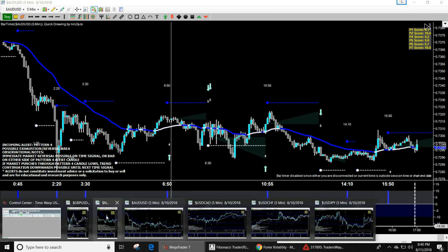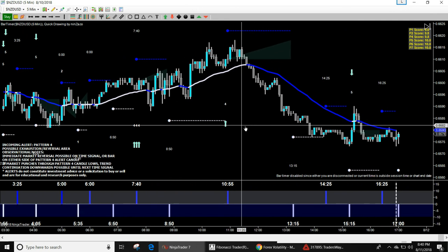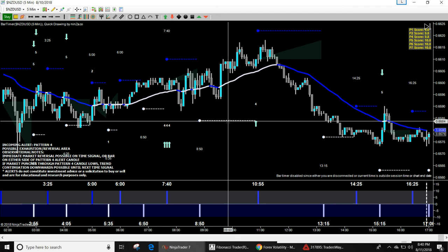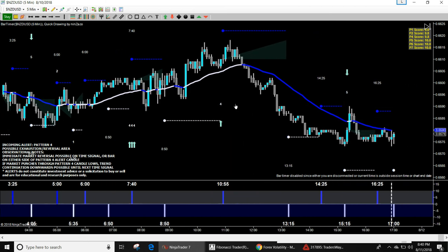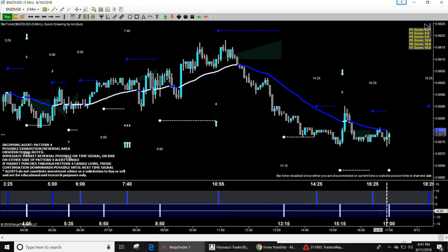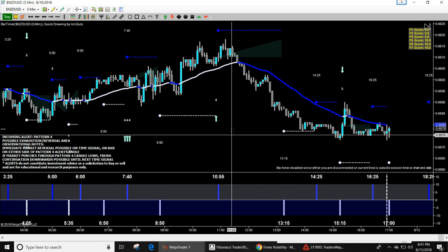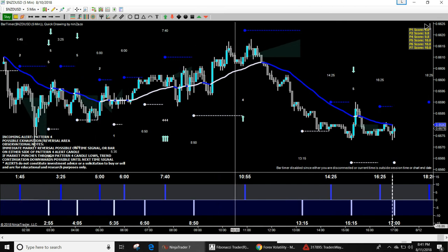Here's NZD/USD on the Back to the Future software — same concept but NZD has been a lot weaker than the Aussie, really dropping. When the EMA changes to blue you're looking for shorts; when it's white you're looking for longs. Here are the swing pivots — if a candle closes below one of these you take a short, closes above you take a long. You get the times shown below and above. There could be a nice sell opportunity here but you wait till it breaks through, then boom to the south.